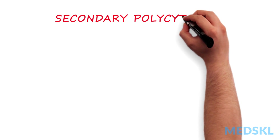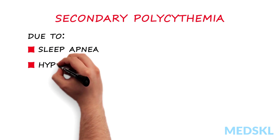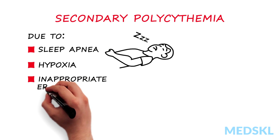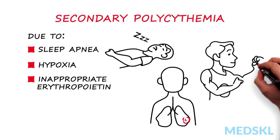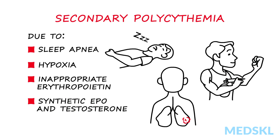Secondary polycythemia is due to conditions such as sleep apnea or hypoxia that stimulate EPO to produce red cells. Inappropriate erythropoietin production is seen in patients with rare tumors. Medications such as synthetic EPO and testosterone can also stimulate red cell production.